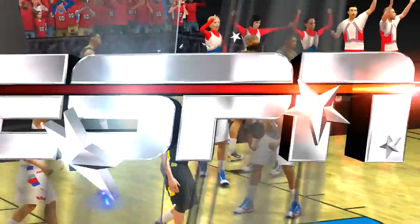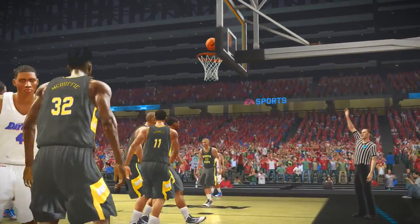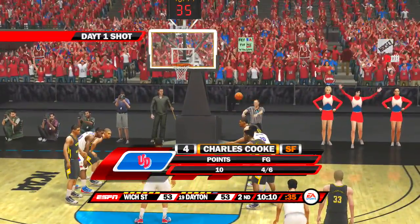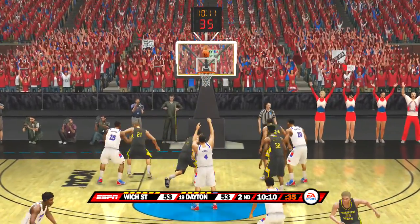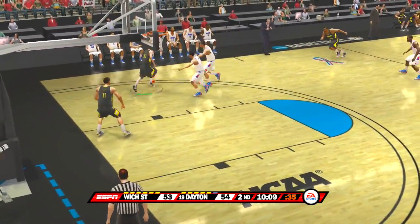Hey, that's good concentration — taking the ball hard to the hoop, knowing that someone's going to hack you. I think it's important to get to the free throw line, Brad. It demonstrates that you're playing impressively and that you're not settling for the jumper.